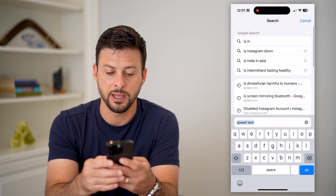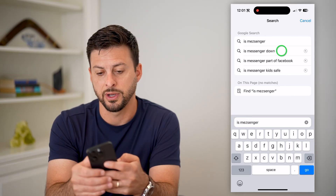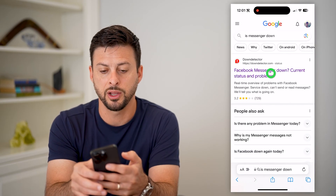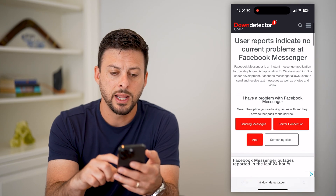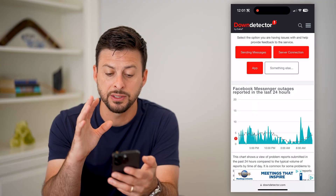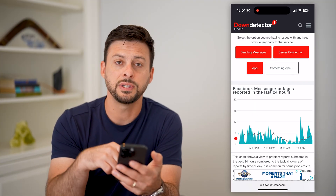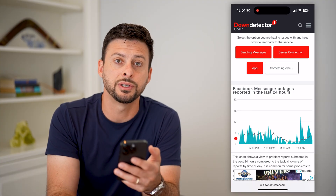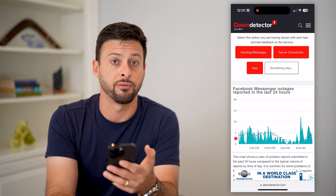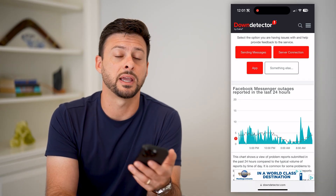The next thing we're going to do is type in 'Is Messenger down?' and go to Down Detector. Another potential reason why messages are not sending is because the Messenger servers are just down. If you see a huge spike in reported outages, you just need to wait until they get everything fixed — it's usually within a few hours.